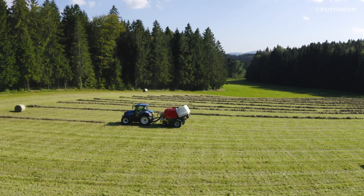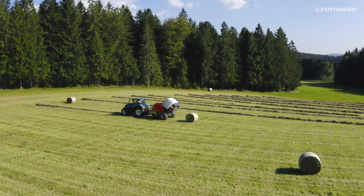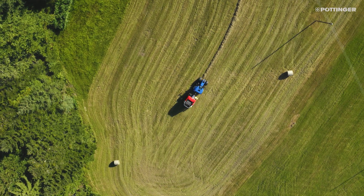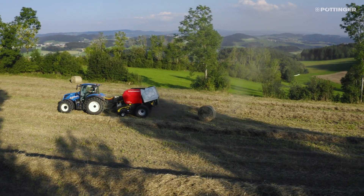The baling chamber is driven by one and a quarter inch high strength simplex chains. Equipped with automatic chain greasing and tensioning, this ensures durability and reliability. The tensioners have clear indicators for easy adjustment.